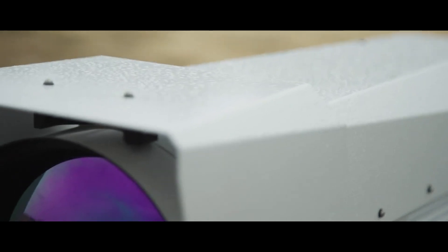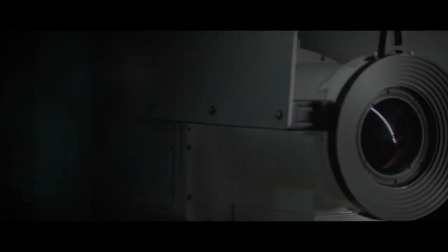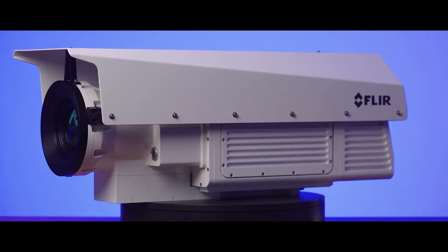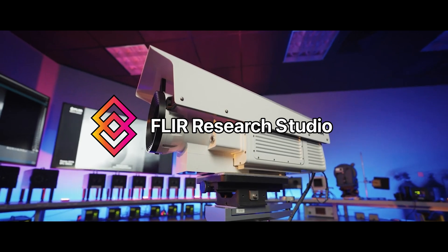The RS cameras also have industry-leading precise IRIG time, which is critical in any test environment to ensure precise temporal alignment of all test equipment. The 50 to 250 millimeter model is also factory-calibratable for temperature measurements as a single unit, giving the user an incredibly flexible camera platform covering numerous focal lengths.